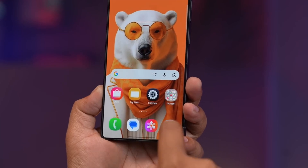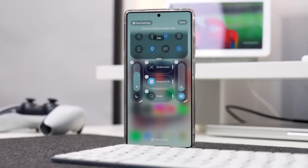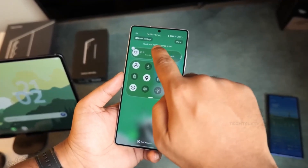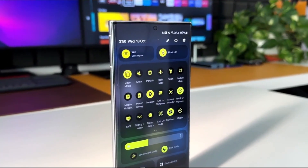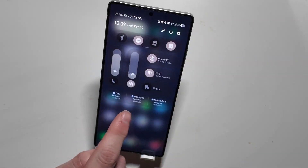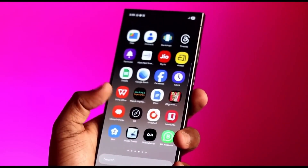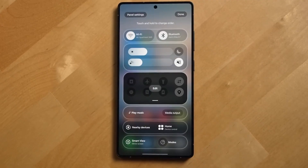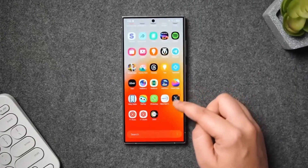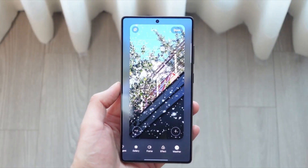Samsung is taking a subtle but powerful approach with One UI 8.5, and it's changing how Galaxy phones feel every day. Unlike major overhauls, this update isn't about flashy new features — it's about polish, flow, and refined interaction. One UI 8.5 introduces smoother animations, floating interface elements, and a gentle liquid-glass-inspired look that makes the UI feel calm, premium, and effortless to use. The longer you spend with it, the more these details stand out.